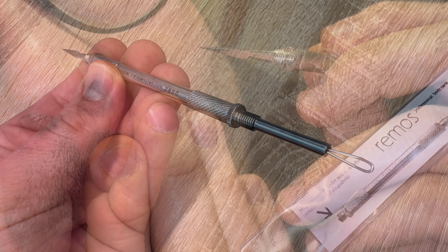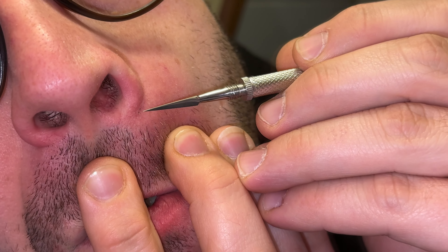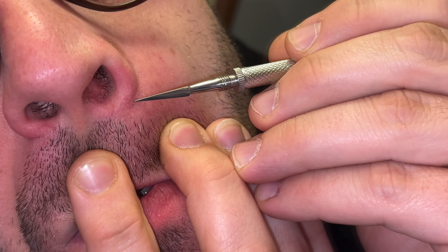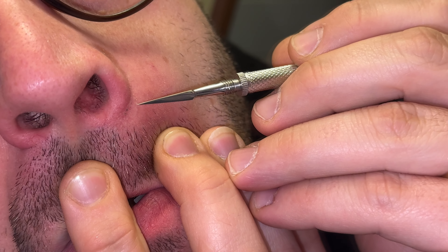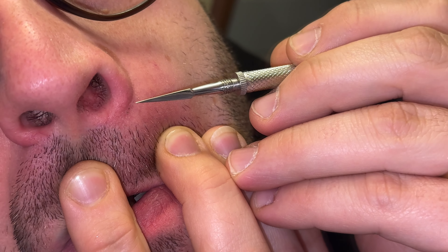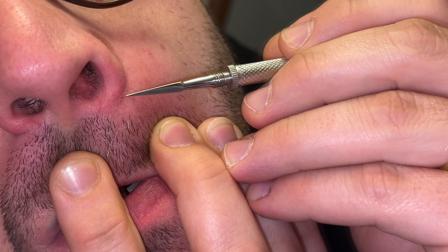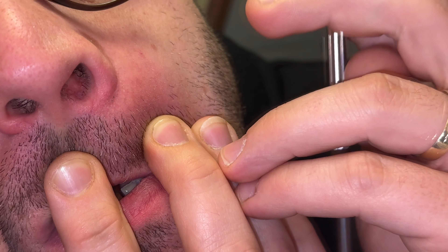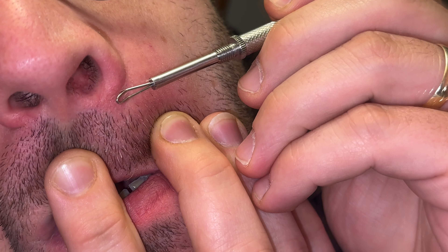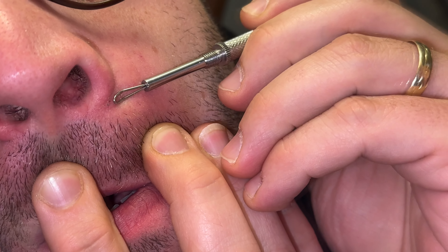We are going to use the sharp area of this tool to open the whitehead skin a little bit by pushing into it. If we do this, we have an open area of the skin formed. Then we can use the loop to remove the inner contents of it.